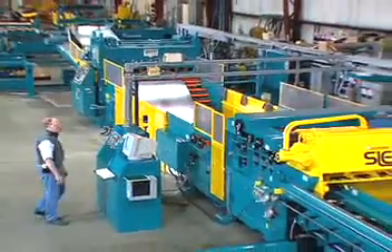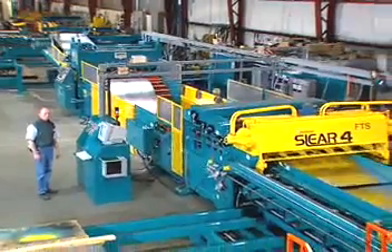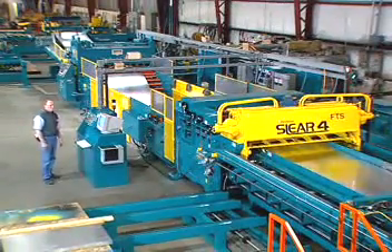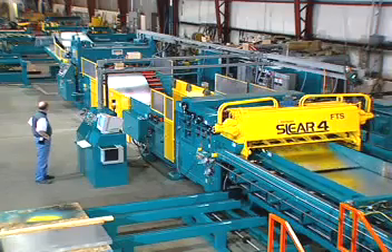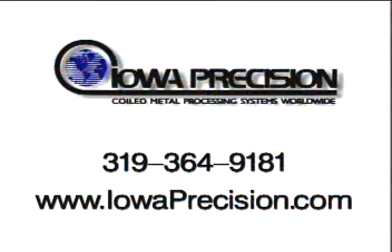The MultiPro Multiple Blanking Line from Iowa Precision allows you to achieve high throughput and higher accuracy while utilizing selectable coil staging. For more information about the MultiPro Line or other Iowa Precision lines, contact IPI or visit their website at www.iowaprecision.com.